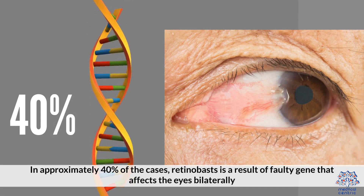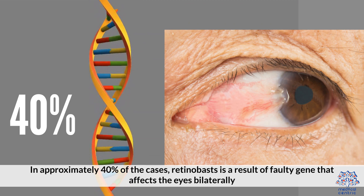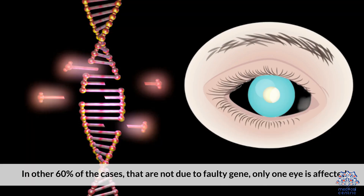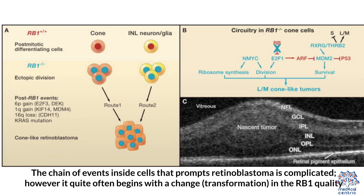In approximately 40% of the cases, retinoblastoma is a result of a faulty gene that affects the eyes bilaterally. It can be both inherited and acquired. In the other 60% of cases that are not due to a faulty gene, only one eye is affected.